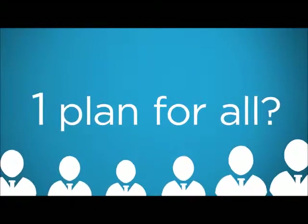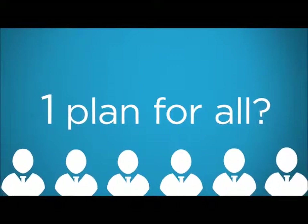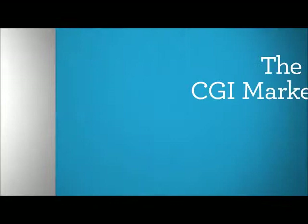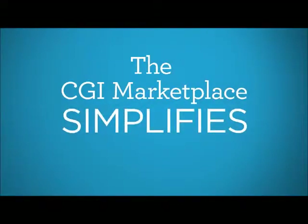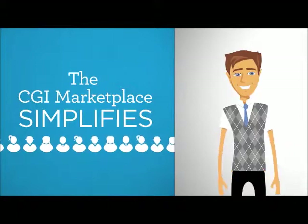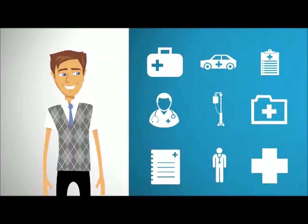Wouldn't it be great if employees could choose coverage options that work best for them? CGI Business Solutions has the answer. The CGI Marketplace simplifies benefits enrollment for everyone, reducing the administrative burden placed on you while providing more options for your employees.